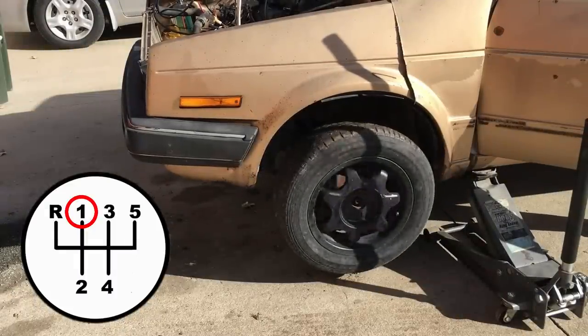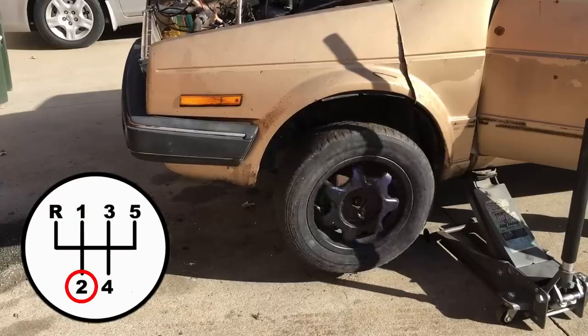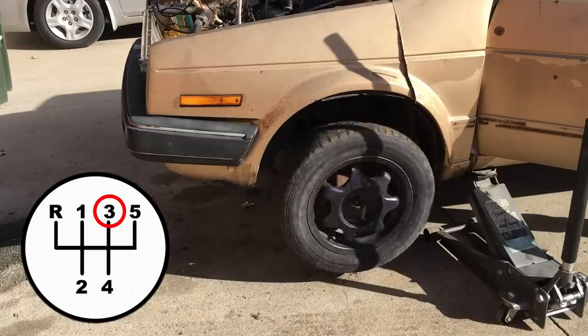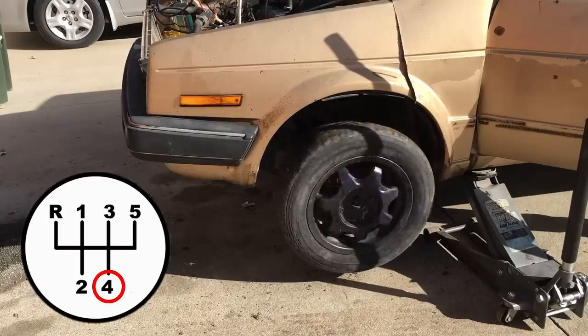Let's check all the gears just for fun. So far we know first gear works and reverse works. Second gear seems to work. Third gear is working. And for the grand finale, let's dump it in fourth gear. Yep, this car checks out. I think we have ourselves a winner.